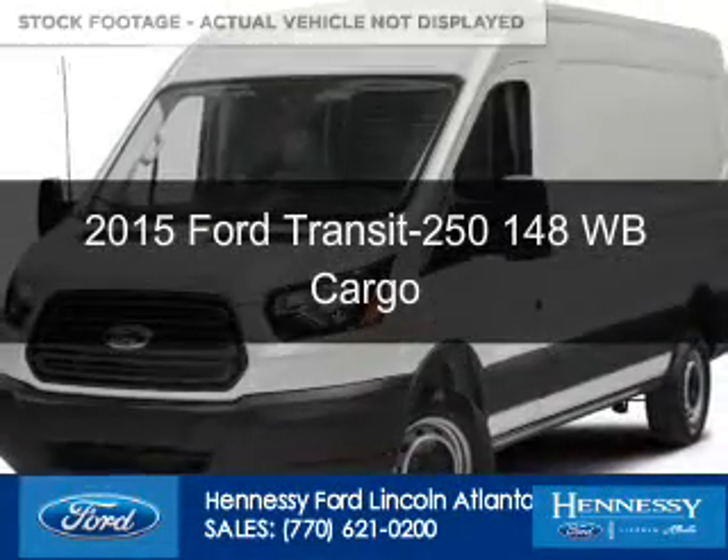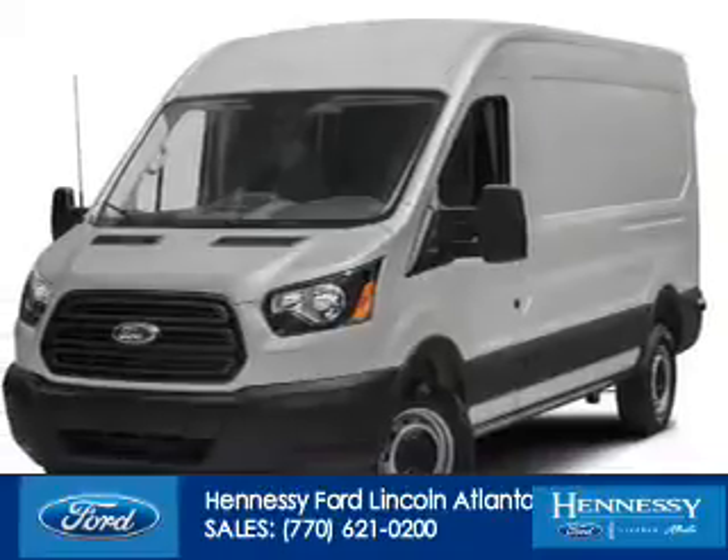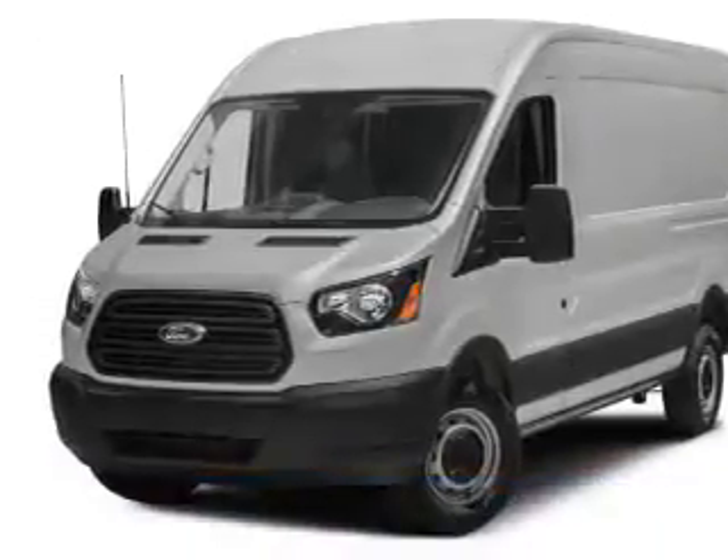This could be the vehicle you're looking for. Powered by rear wheel drive, a 3.5 liter six-cylinder engine, and a six-speed automatic transmission.